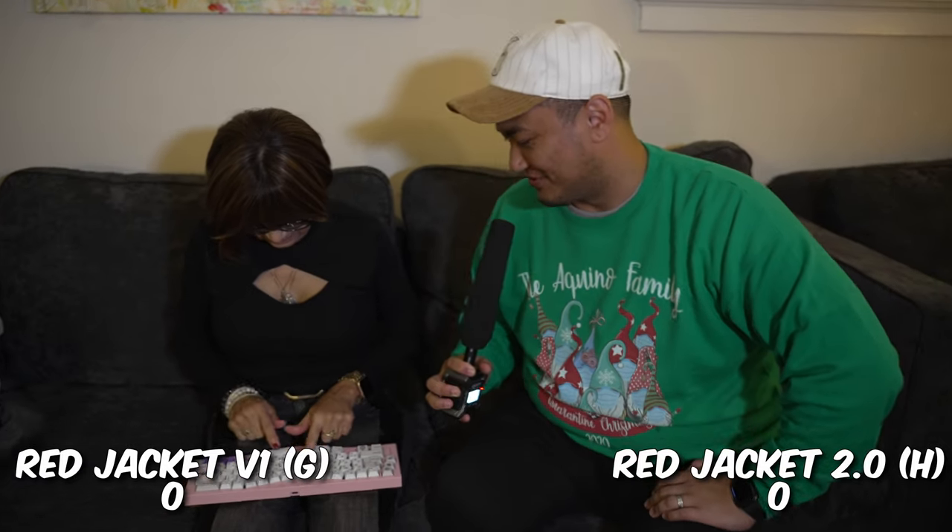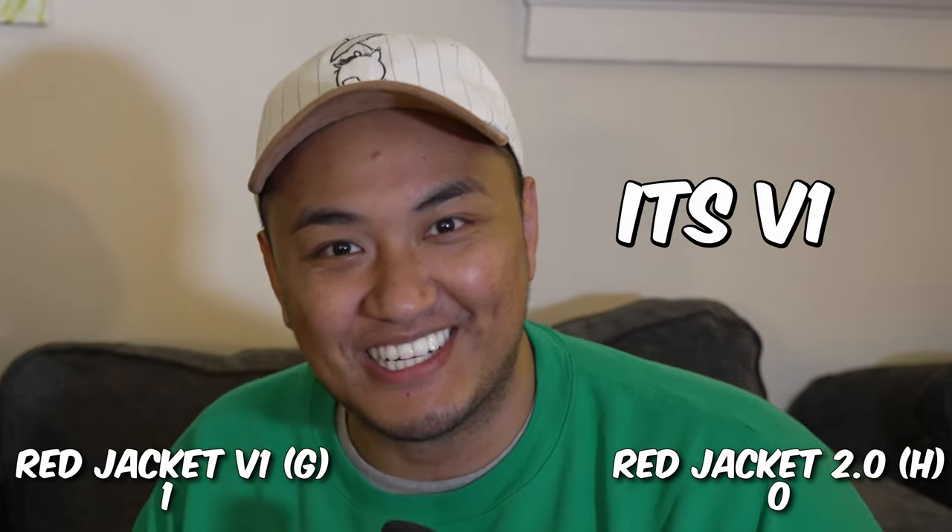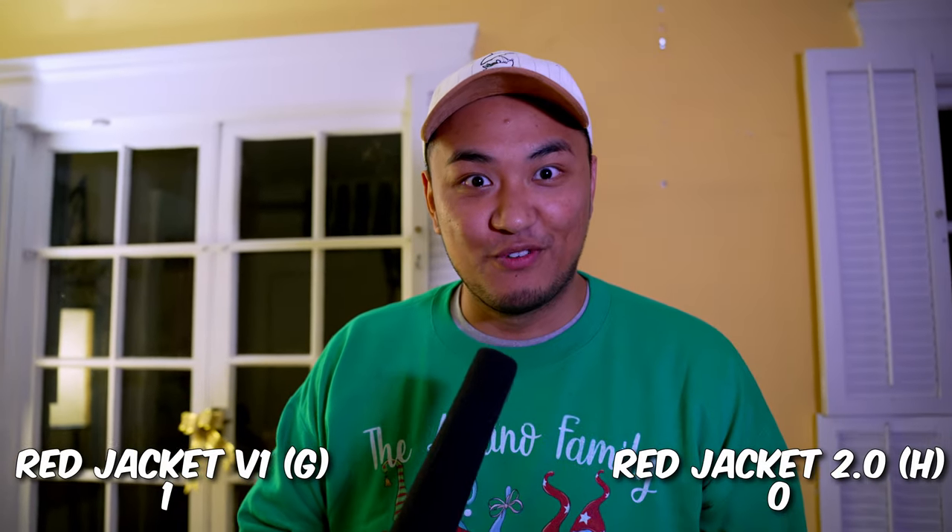This is Rebecca! Hi Rebecca! Do you know anything about mechanical keyboards? Not at all. So we're going to do a V1 switch versus the V2 switch — which one do you prefer? G. That is V2! Next person! So we have one vote for V1.